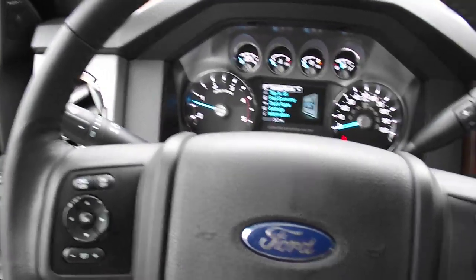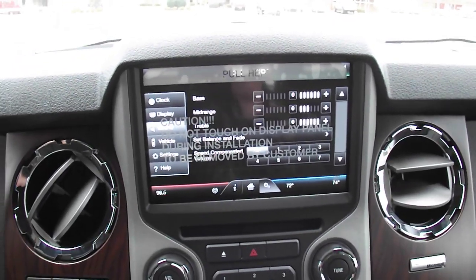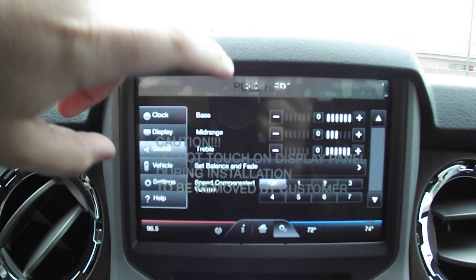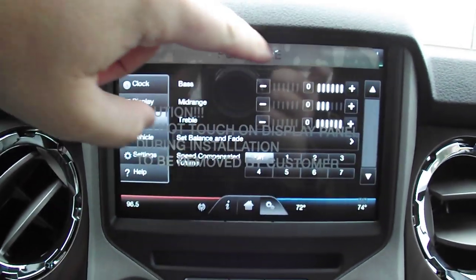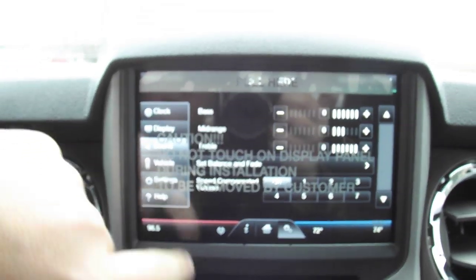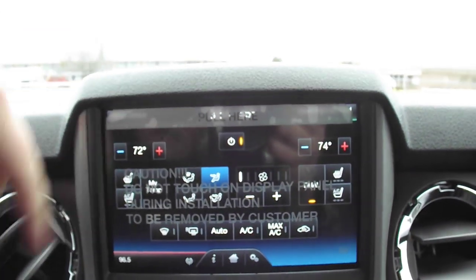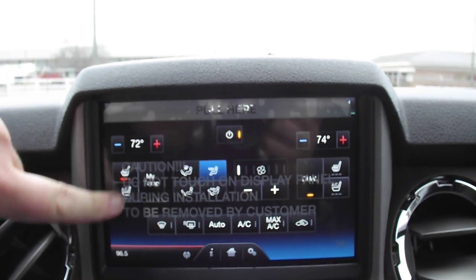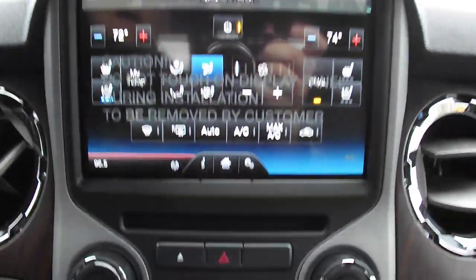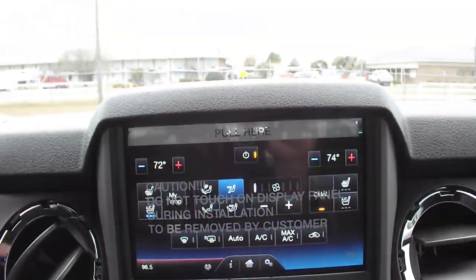Check this out right here — the new center stack console, I believe it's an 8.5-inch touchscreen. I'm not supposed to peel the cover off because it's for the customers, but it's a touchscreen, got your radio over here, climate control over there, heated and cooled seats. How many vehicles on the market have got heated and cooled seats? Not many. You can buy a Mercedes right now and it might not even have it unless you ask for it.